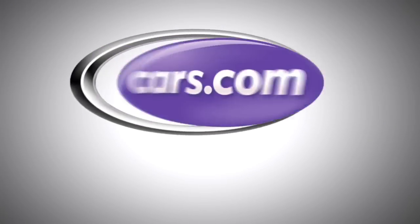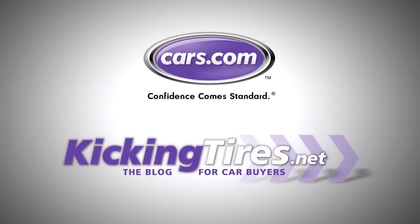For more car related news, go to Cars.com or our blog, KickingTires.net.